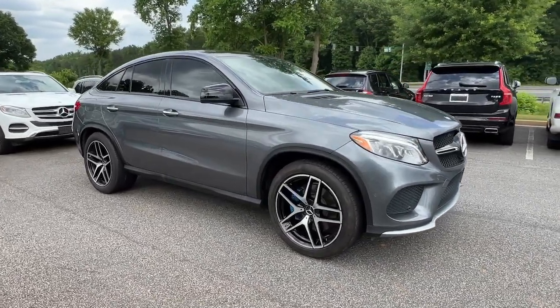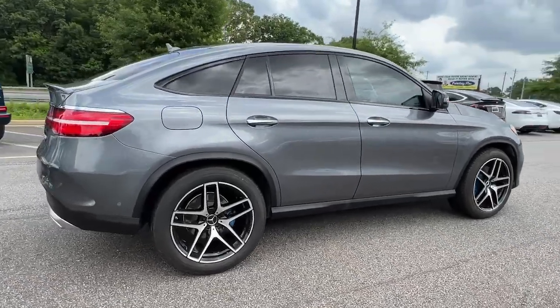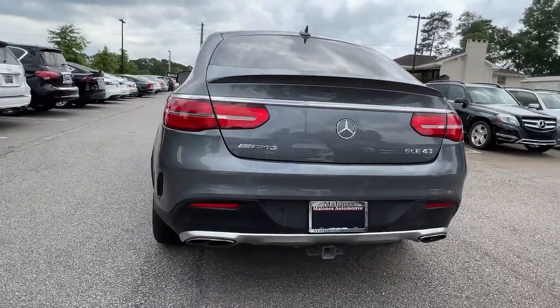Can you see yourself in the 2017 Mercedes-Benz GLE? With less than 70,000 miles on the odometer, this vehicle stands out from the rest.